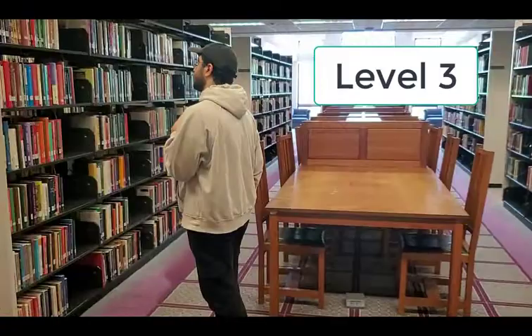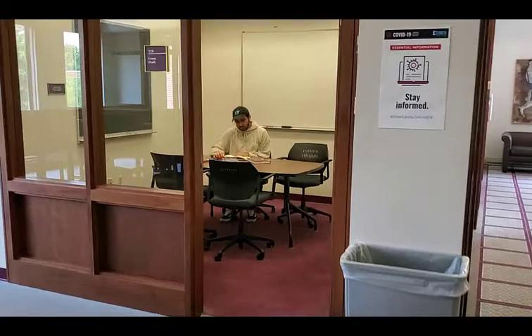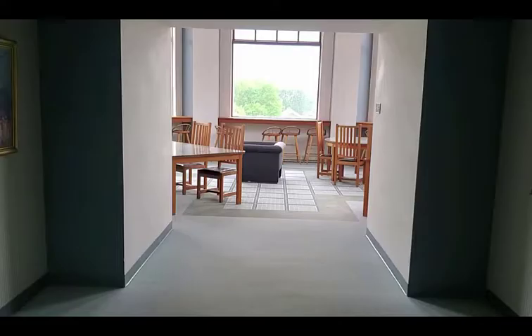Next we'll head up to level 3. Both levels 3 and 4 house our print circulating collection. This is also where most of our private group study rooms are located. You can use our website to reserve a study room. You will also find other study spaces like our study carrels and tables on both levels 3 and 4.